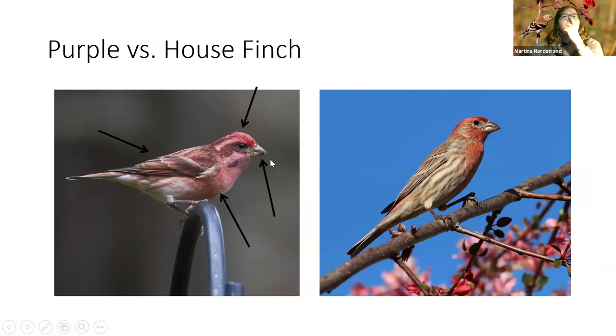Purple finches show a dark mask with a pale eyebrow and pale malar stripe — very contrasty. House finches rarely show that much contrast in the face with no distinct markings. House finches are usually duller, way more common, with brown wings, brown on the sides, and blurry streaks that male purple finches never have.